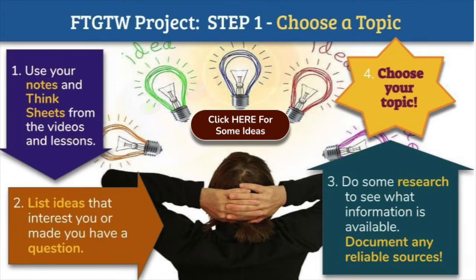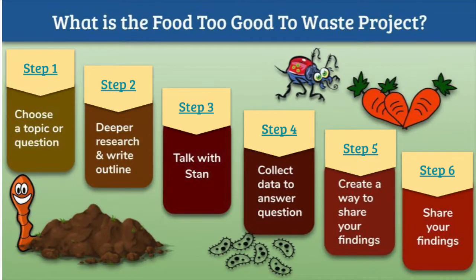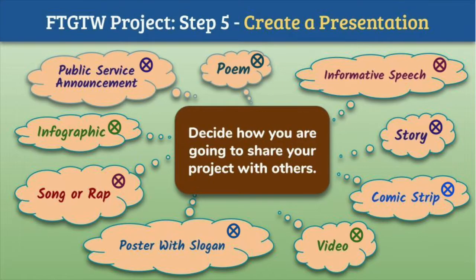With this knowledge, you are now ready to create a Food Too Good to Waste project that can teach these ideas to your school, your community, or even further — creating a knowledge cascade of your own.